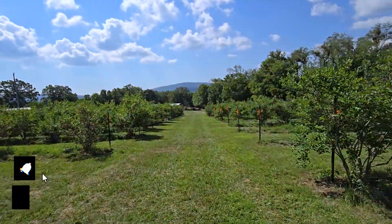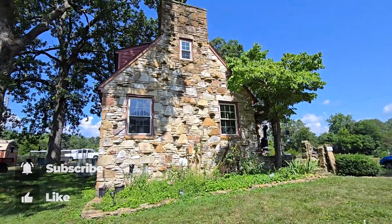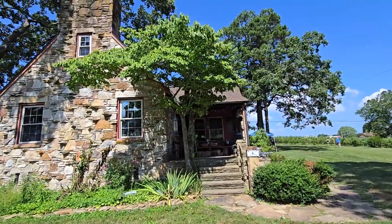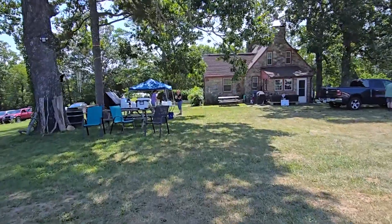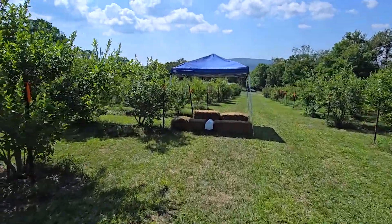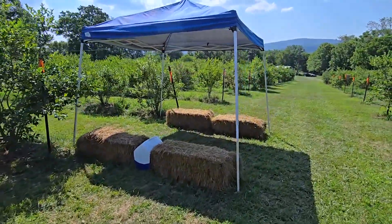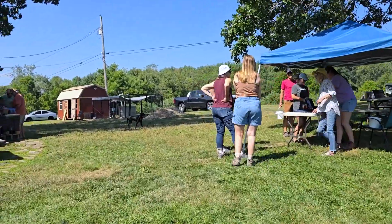When you come out to the blueberry farm, I recommend bringing some sturdy shoes, maybe some bug spray, and a hat. As you can see, it's a beautiful setting with the mountains in the background. The owners live in an original homestead house here on the farm. When you come in, they have a shade tent set up so you can take a break.